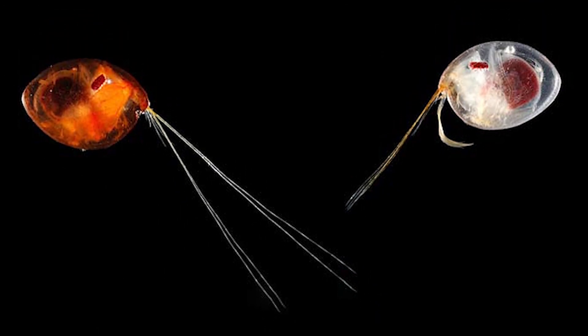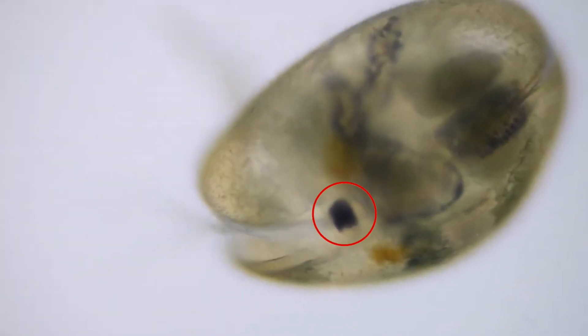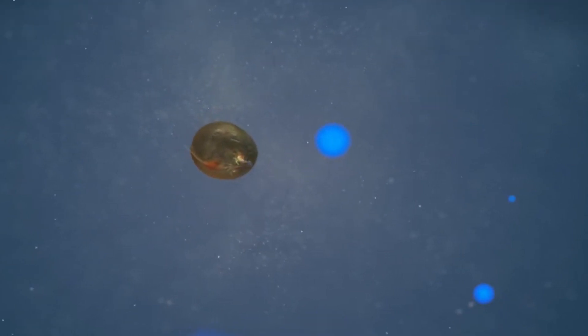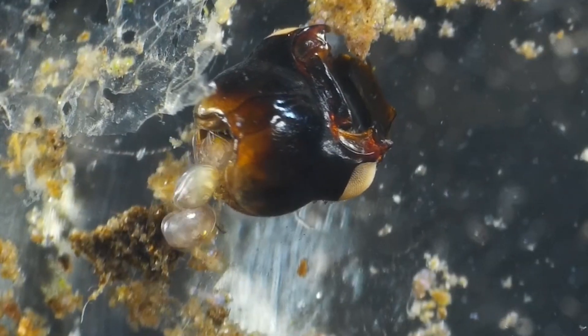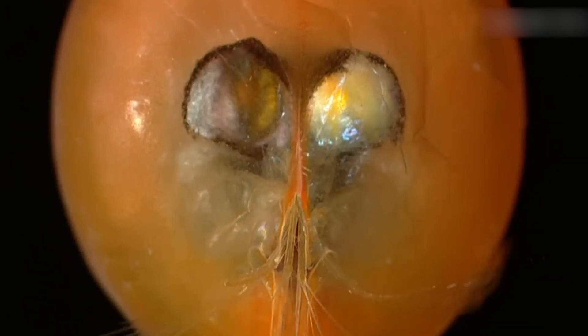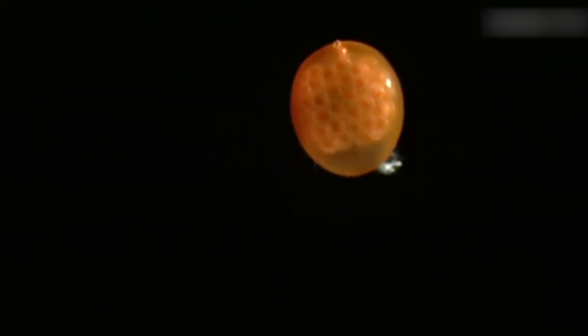One of the most striking features of giant ostracods is their pair of large, mirror-like eyes. These eyes, which can be up to three millimeters in diameter, are visible through transparent sections of the carapace and appear silvery or golden. Unlike conventional eyes, these are parabolic mirror eyes, an adaptation that allows them to gather and focus the faintest traces of light in their dark environment.